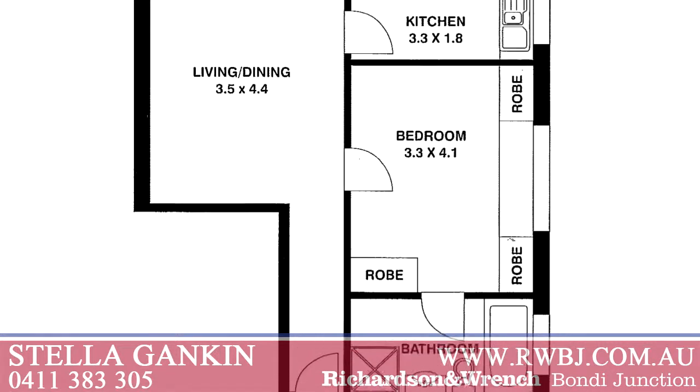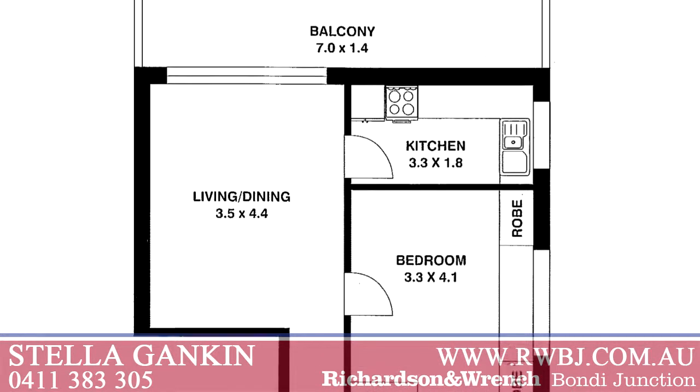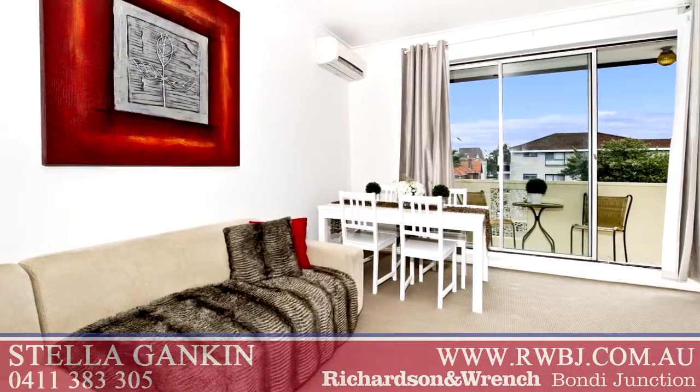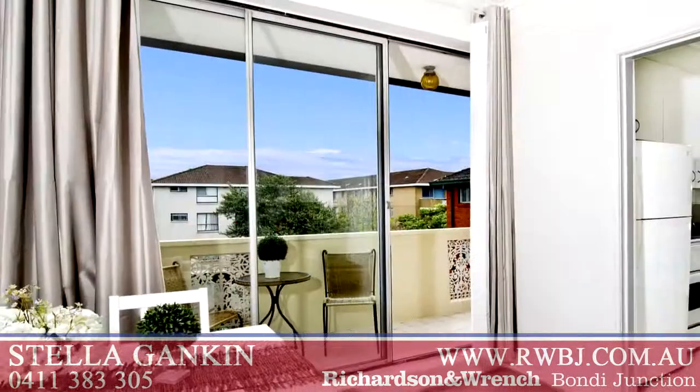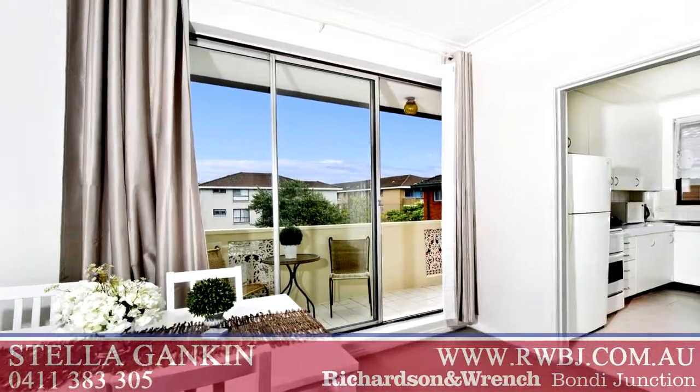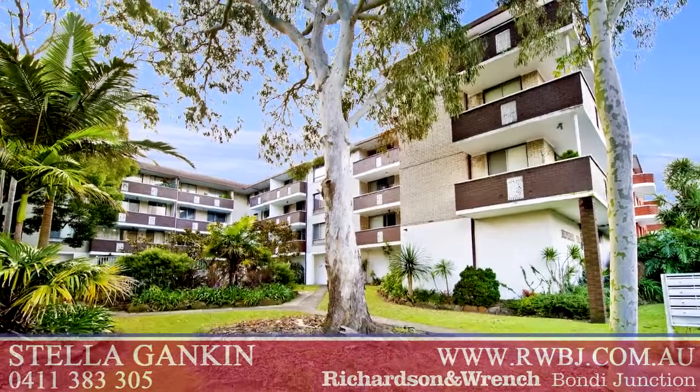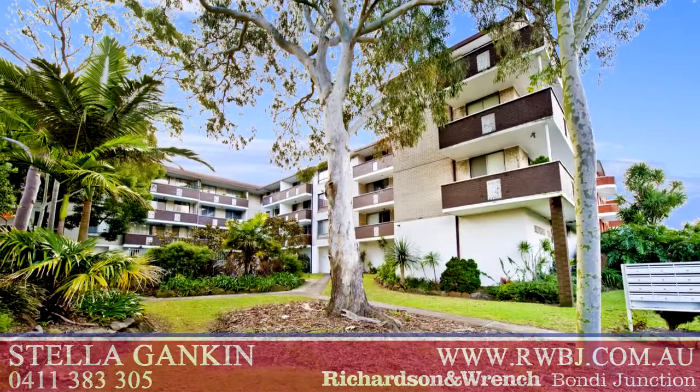A well-maintained, modern, sunny, top-floor one-bedroom apartment. The unit itself is 59.9 square metres approximately, occupying a peaceful and private north-west corner to the rear of a well-maintained building. The unit has an entry hall,